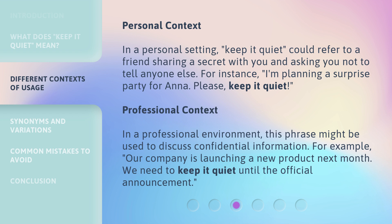Professional context: In a professional environment, this phrase might be used to discuss confidential information. For example: 'Our company is launching a new product next month. We need to keep it quiet until the official announcement.'